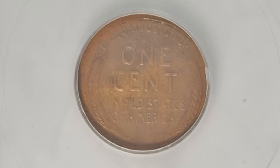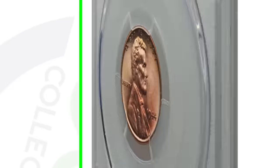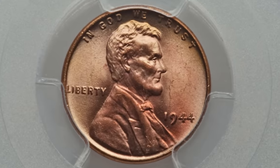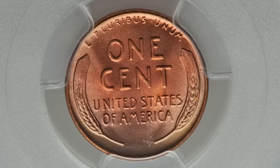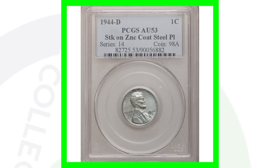Now if we look at this 1944 no mint mark penny, this coin does not have any types of errors or anything. It's solely valuable because it has the high grade of Mint State 67. That is what gives it a lot of value, and that's why this penny sold for over $2,400.